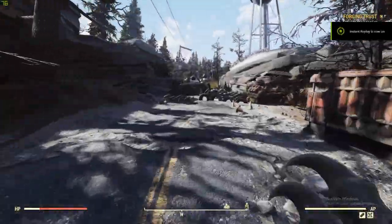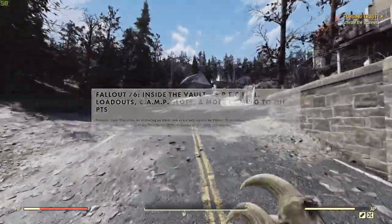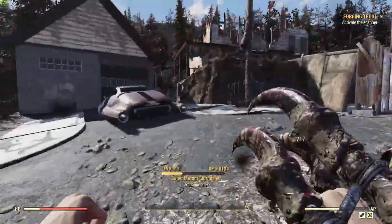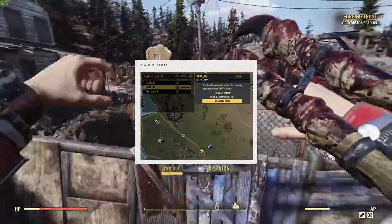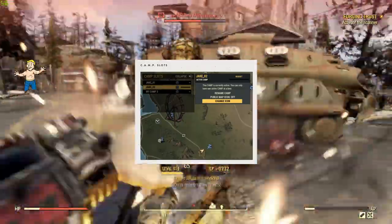Bethesda released a sneak peek on what's included in the next update to Kickstart 2021 in Fallout 76. A lot of quality of life additions are very welcome and things players have been asking about since the beginning. Camp slots make it very easy for players to move camp locations because now it saves your camp in a slot, and in case you aren't satisfied with your move you can just revert back.